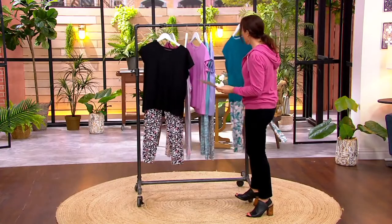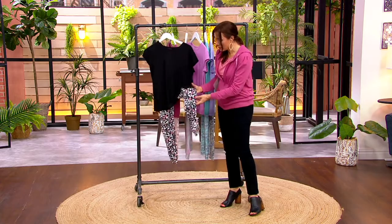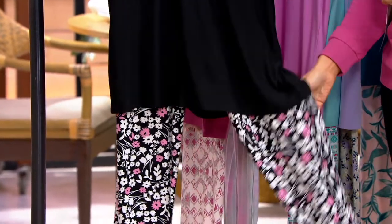One more to show you. This is the black — solid black top, only 1,200 left — and then look at the floral pant: pink and white flowers. So fun, bright pops of color.